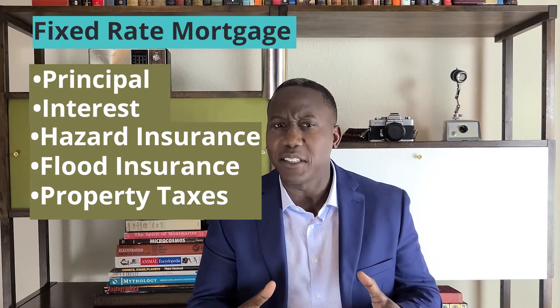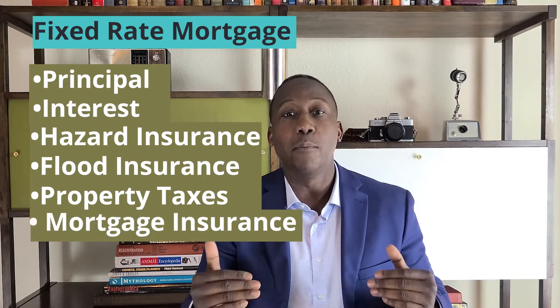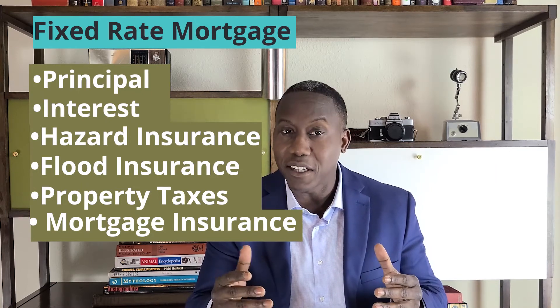Your monthly payment will change over time because insurance and property taxes vary from year to year. Lastly, mortgage insurance premiums are included in your monthly mortgage payments. If you purchase with FHA financing, mortgage insurance premiums could be due for the life of the loan.